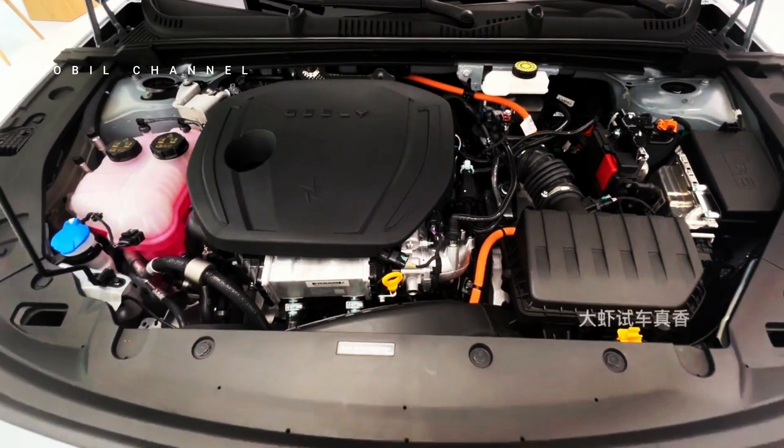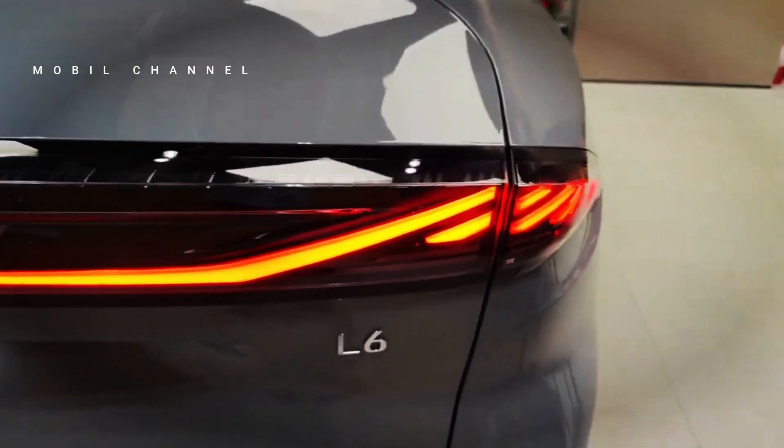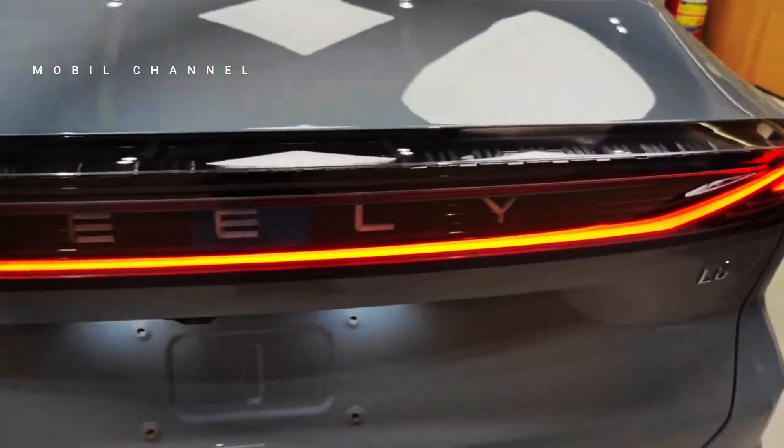This vehicle accelerates from 0 to 100 kilometers per hour in 6.5 seconds and has a top speed of 235 kilometers per hour.